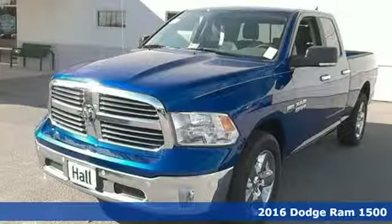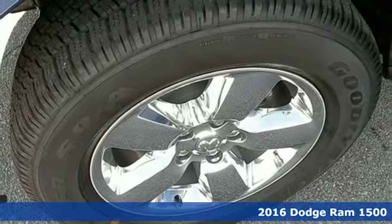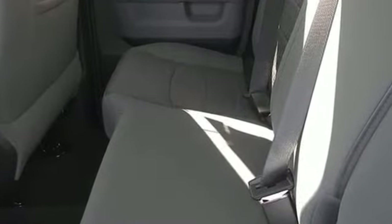Here's a 2016 RAM 1500. Working hard doesn't mean you can't be comfortable. This 1500 has an interior designed around you for superior comfort while maintaining the durability to withstand the daily wear and tear.